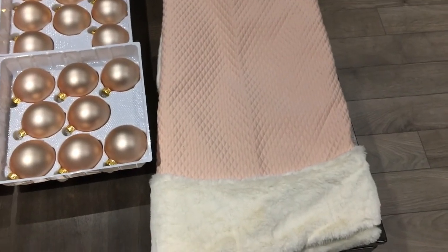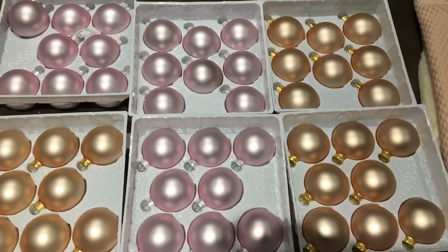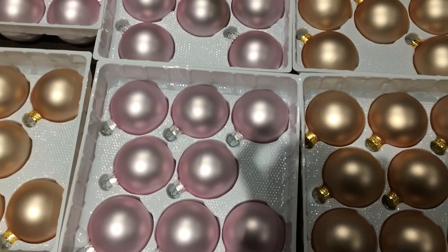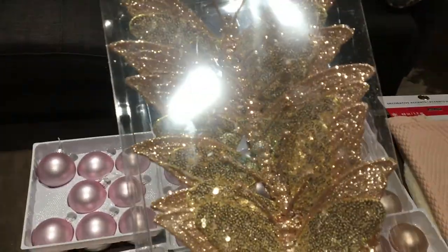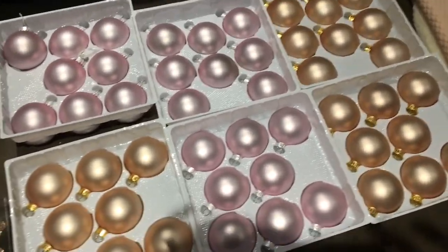I got a new tree skirt from Michaels — it's a light pink, kind of quilted, and it's got faux fur. The ornaments I chose this year are rose gold and a blush-tone pink. I also got these really cute butterflies from Michaels — they're rose gold and gold. The kids and I are going to put the decorations on.